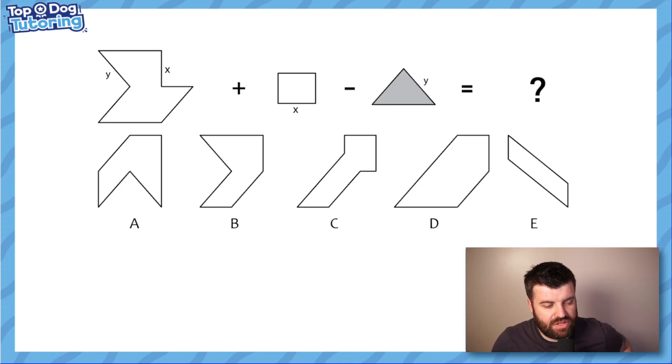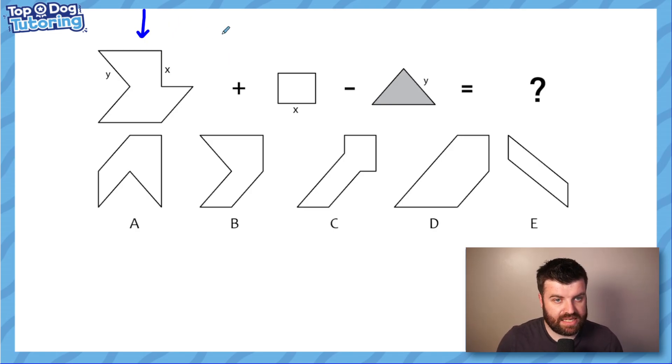So basically, in this question type we are given a shape to start with. It can be an abstract shape - anything. Here it's a very odd looking shape and it's labeled with letters - in this case Y and X. Then we're given two processes to do to that shape, shown either by a plus symbol, which means we add something to the shape, or a subtraction symbol, which means we take something away from the shape. Quite clearly here we can see in the processes on the right-hand side, adding something we can see an X, and taking away something we can see a Y, and they match up.